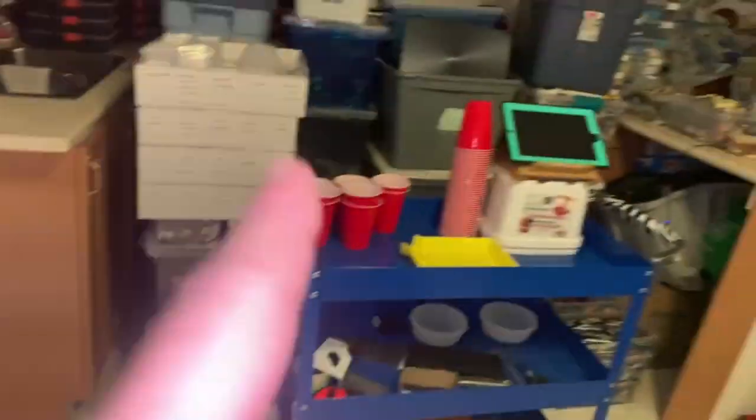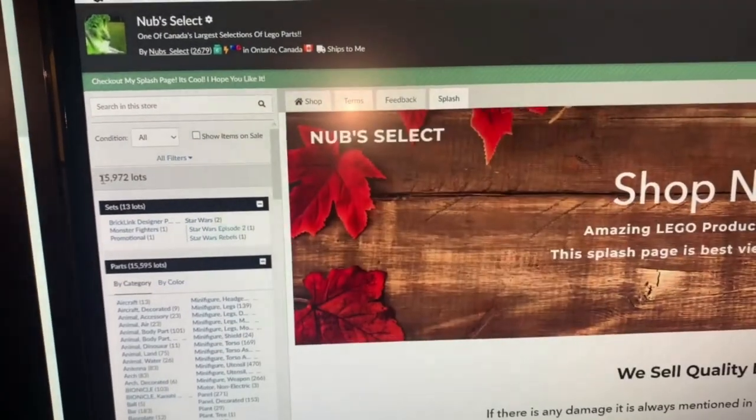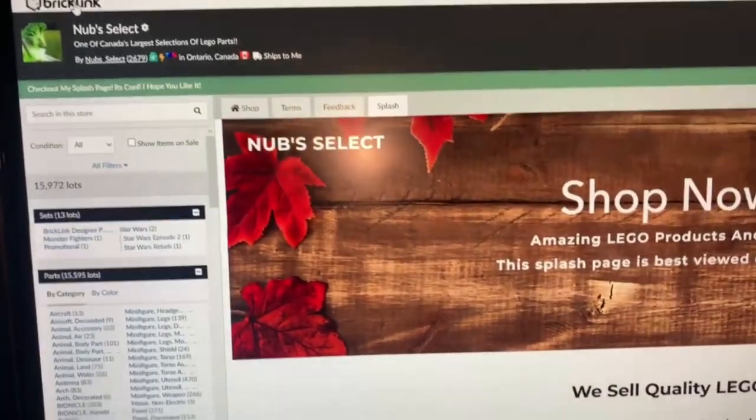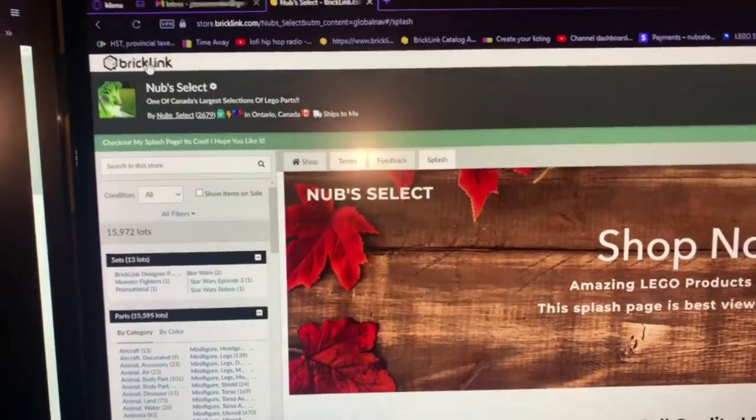Taking a break now — it's currently 10:17 PM. I pulled all of the orders, got a good amount of stuff listed. We didn't quite hit 16,000 lots but it's past 200 for the day and we're at 15,972 lots for sale. Tomorrow is a shipping day but I should still be able to pass 16,000 lots.